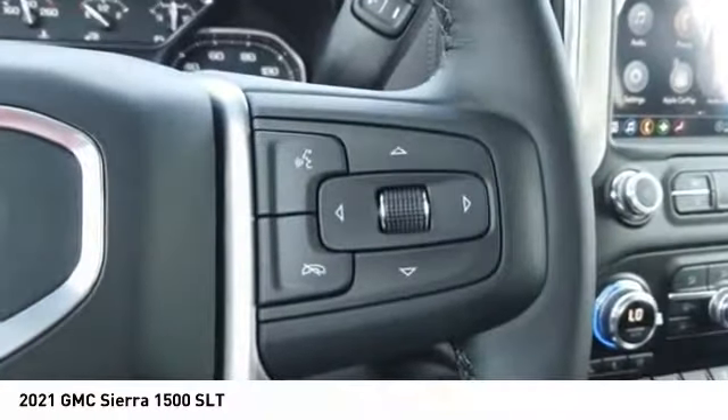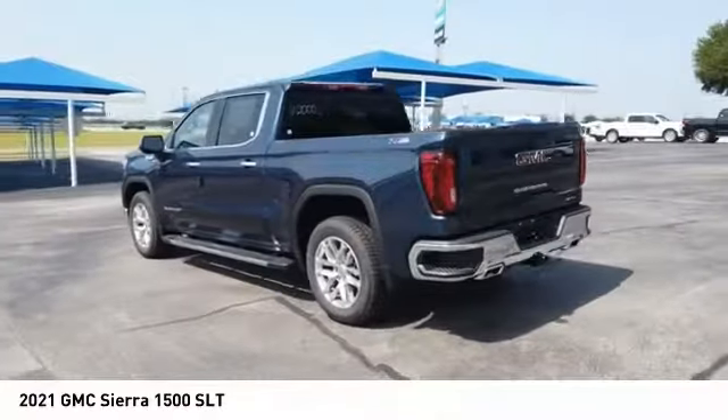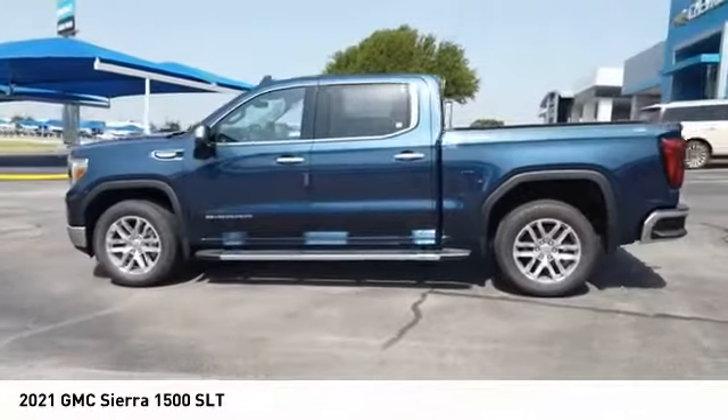Traction control, stability control, roll stability control, front suspension type strut, rear step bumper. Your new ride is just a phone call away.